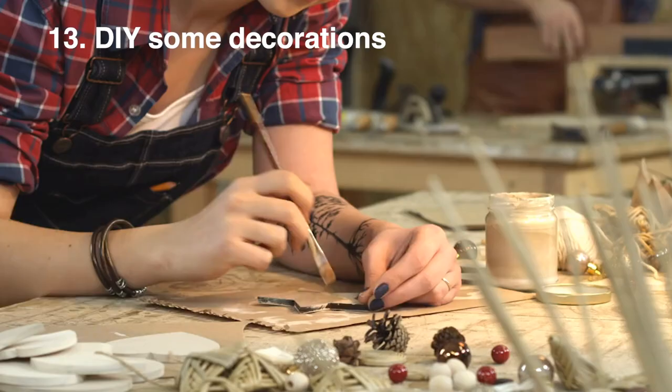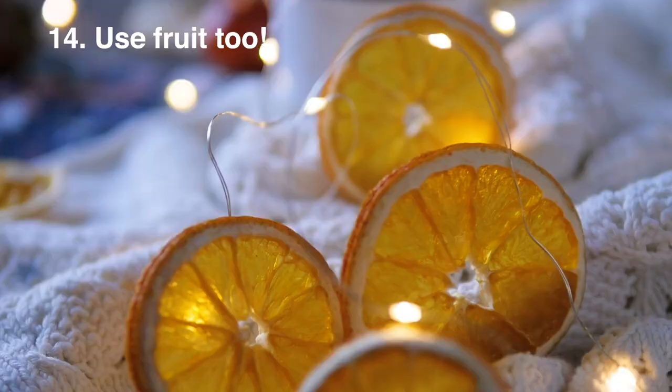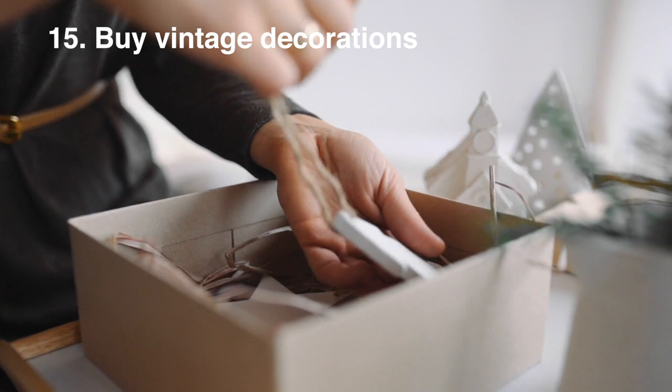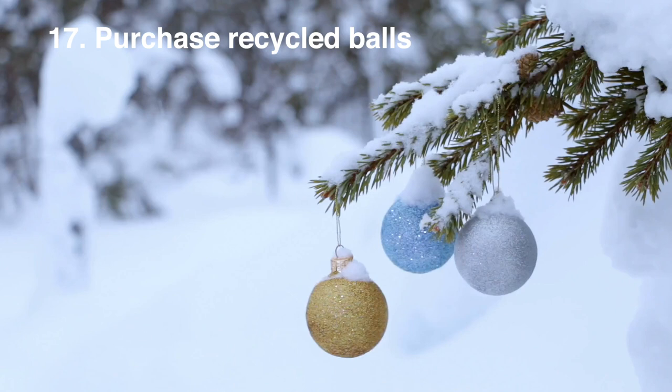Want to go a little bit further? Try DIYing some of your decorations using foliage or coloured paper — this is a great activity to do with kids. You can also use things like fruit; try drying out some orange slices and hanging them up. I really love vintage decorations too, and these are a great sustainable swap as they are secondhand. You can also opt for wooden decorations from a secondhand shop or sustainably sourced — these should last you a lifetime — or buy some recycled baubles from somewhere like Protect the Planet.